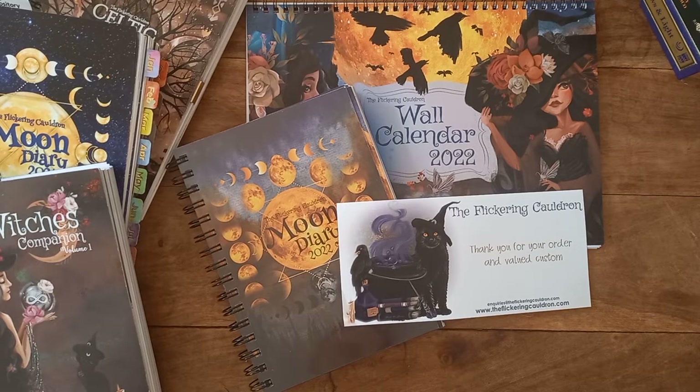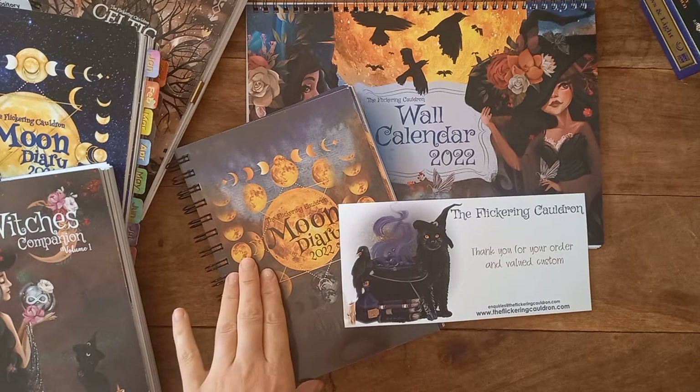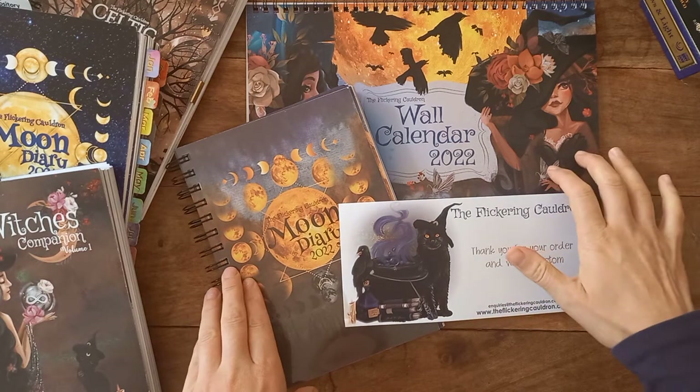Hello there, welcome back to my channel. Yesterday I received some amazing mail in the post from the makers of the Flickering Cauldron, and they very kindly sent me this year's Moon Diary 2022 and the War Calendar.